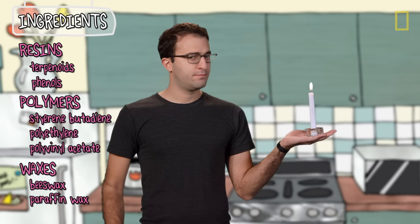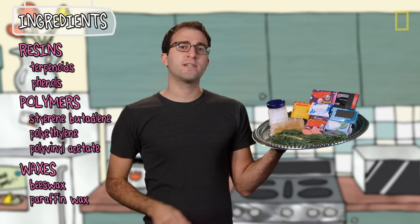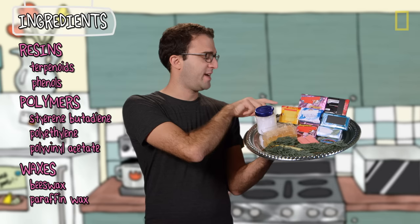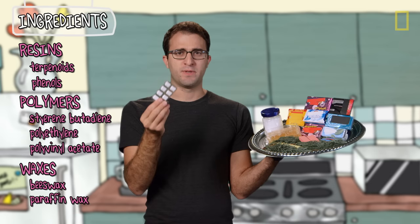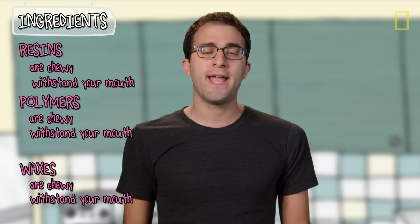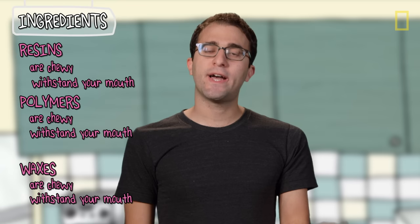Every one of these resins, polymers, and waxes have their own specific taste and texture, which explains the difference between this kind of gum and bubble gum. Incidentally, genius piece of marketing — let's put gum in the same package as medicine to make you think it's good for you. All these resins, polymers, and waxes are pretty chewy, can't really dissolve in water, and aren't broken down by amylase, the enzyme that's in your saliva. So that's why you can chew gum for such a long time.